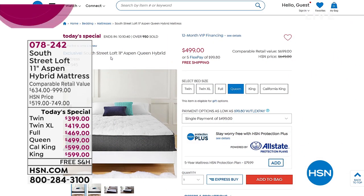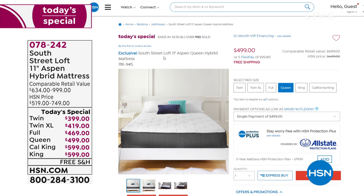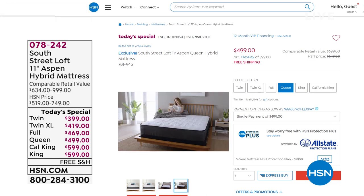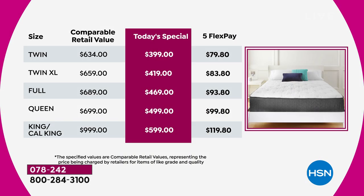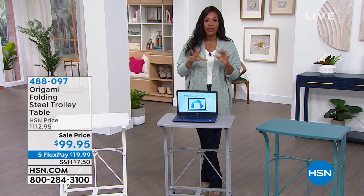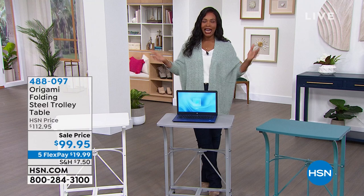I wanted to remind you also of our today's special — the South Street Loft 11-inch Aspen Hybrid Mattress. It's a hybrid, giving you the support from inner springs and the comfort from memory foam, created with materials that won't keep you hot while sleeping. Easy to get home and set up on a regular box spring, platform bed, or adjustable bed. We've got all sizes: twin, twin extra long, full, queen, king, and California king — the twin extra long is most limited. Flex pay is available with any major credit card, and with an HSN card you get our 12-month VIP financing to make it even more affordable for a better night's rest.